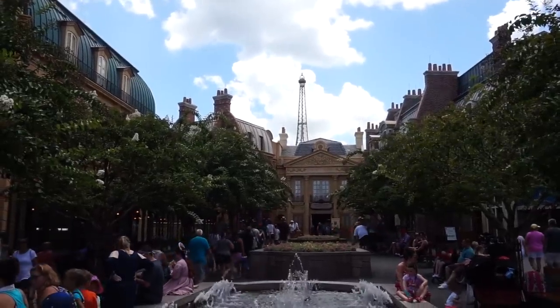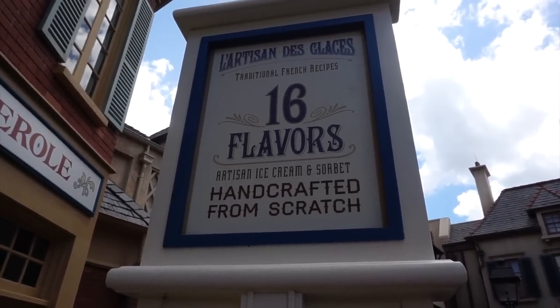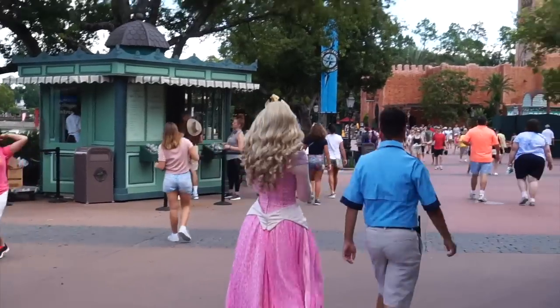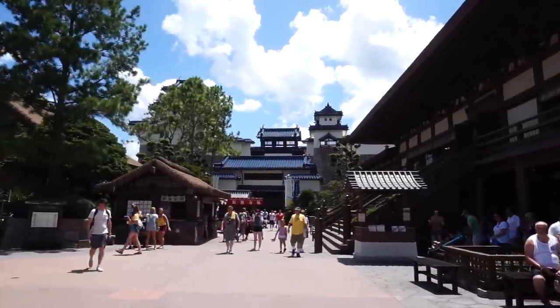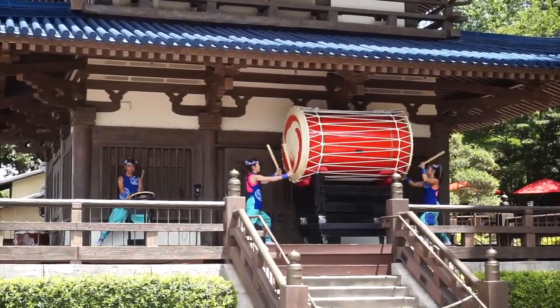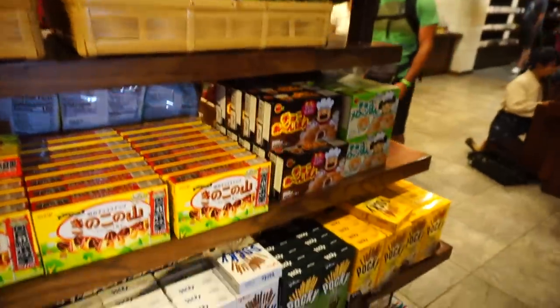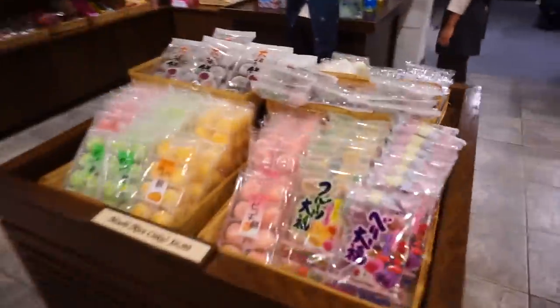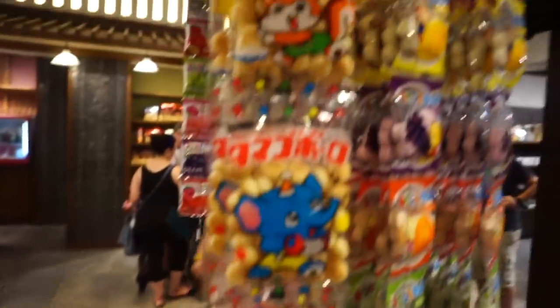For ice cream, be sure to visit France — they have 16 flavors, handcrafted from scratch, of ice cream and sorbet. You might even see Aurora passing through France when you're there. For candy, you're going to want to stop in Japan, because they have a pretty good collection. There's everything you could dream of — I don't even know what some of it is, but I want to try it.